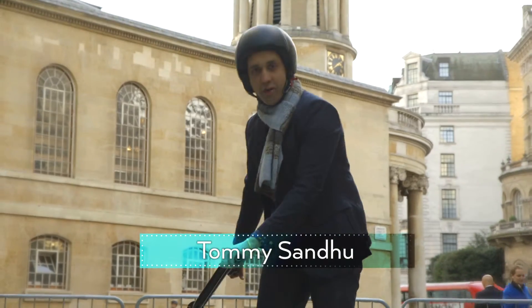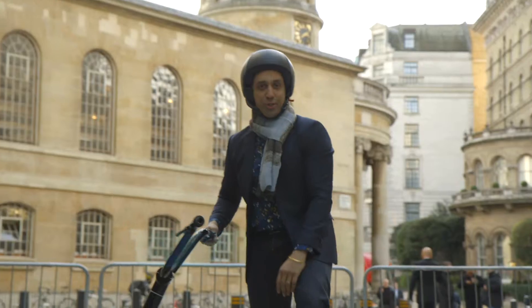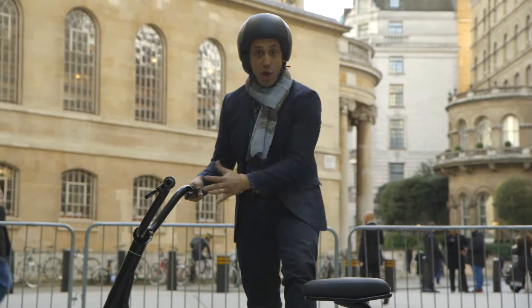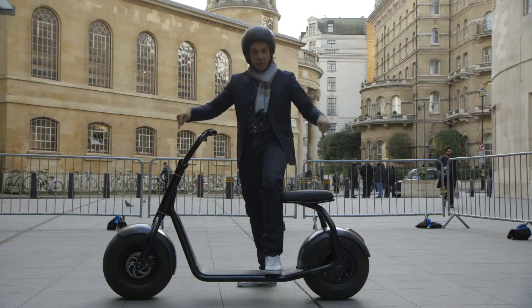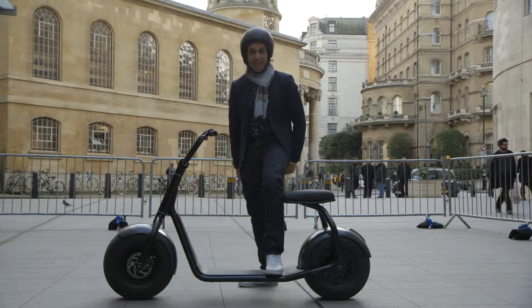What a way to roll into the travel show. Everyone is loving scooters right now and this oversized version proves that you don't need four wheels when two fat tires gives you stability like this.